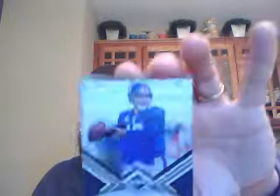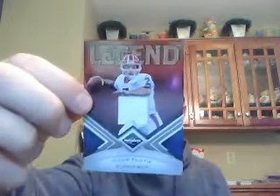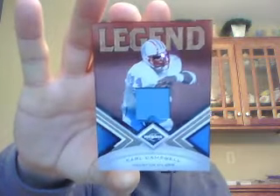The Giants got one hit — a single-color jersey of Eli Manning numbered to 199. The Bills got four hits: a single-color jersey of Andre Reed numbered to 199, a single-color jersey of Doug Flutie numbered to 199, a jumbo jersey of Marcus Easley numbered to 100, and a quad card in the random of Eric Berry, Joe Hayden, C.J. Spiller, and Russell Okung, numbered to 100. The Titans/Oilers got one hit — a single-color jersey of Earl Campbell numbered to 199.